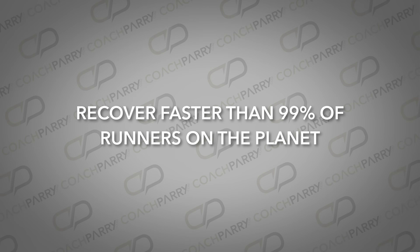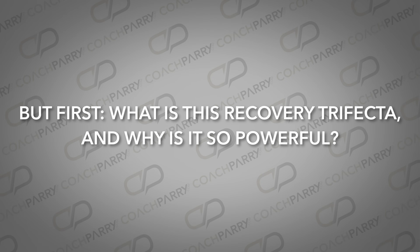It's a game changer, and if you master it, you'll recover faster than 99% of runners on the planet. In this video, we'll show you how to use it, what happens when you use it, and as a bonus, something that has the fun side effect of helping you feel less fatigued and tired all the time. But first, what is this recovery trial factor and why is it so powerful?